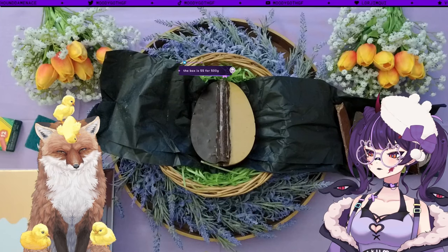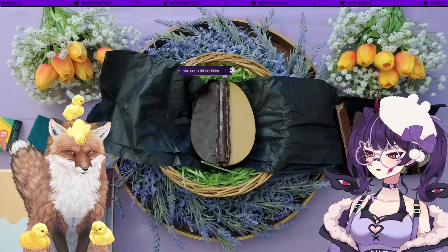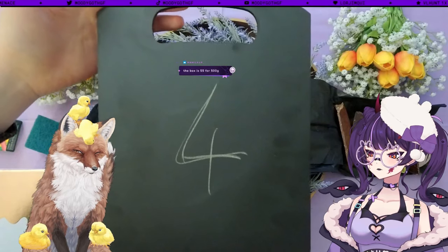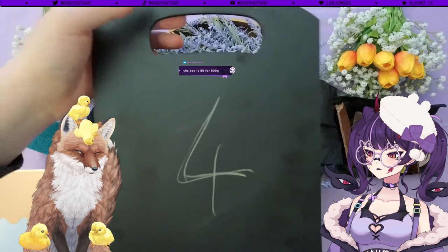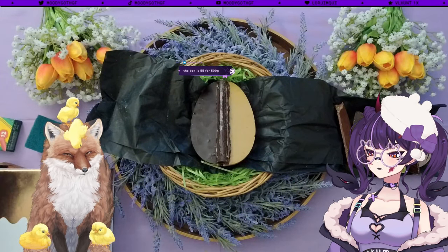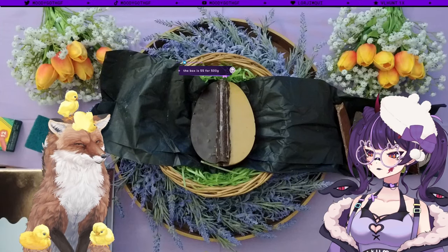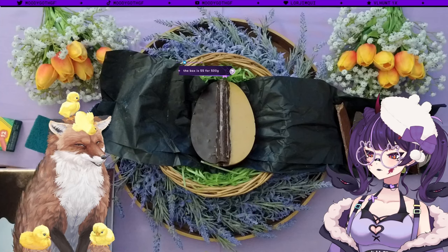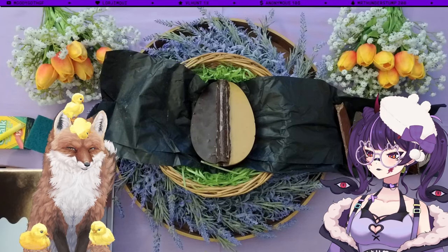Overall rating for this one is a four — it's very good, but also very expensive, and I didn't enjoy the presentation and experience as much as the dino egg. So the winning egg is the dinosaur egg! Dino egg wins.